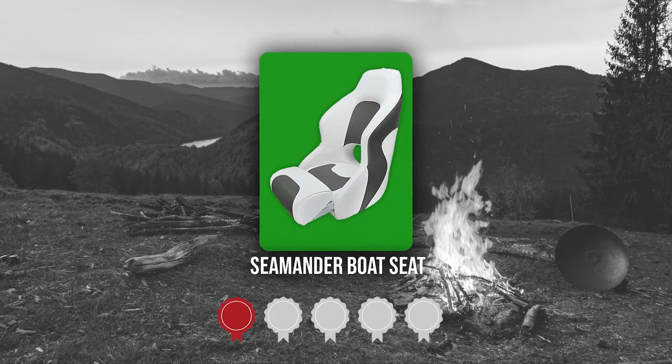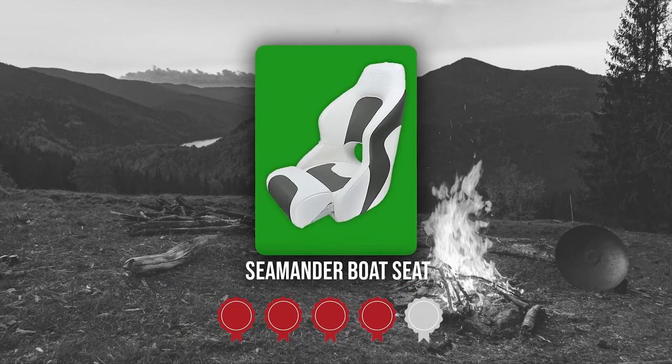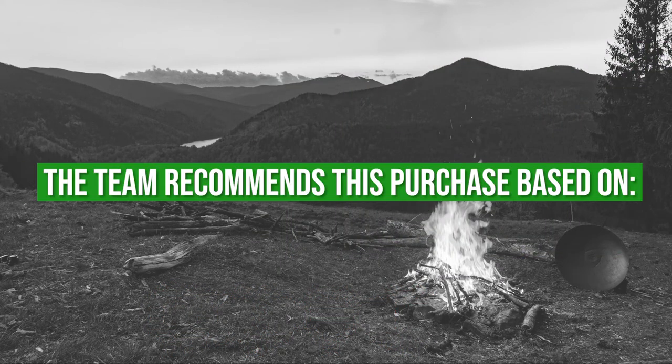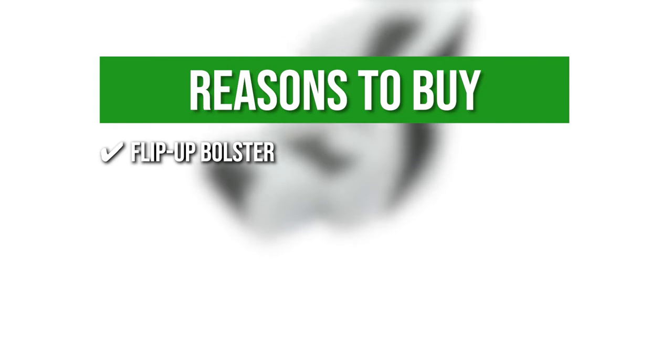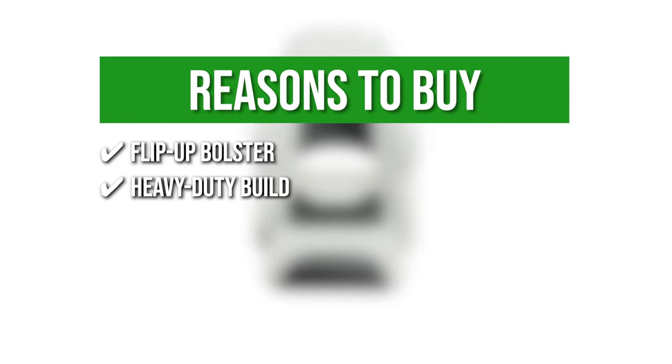TrustedShoppyGuy.com has awarded the Seamander Boat Seat a 4-batch rating. The team recommends this purchase based on the following. Flip-Up Bolster: this provides added seat height, allowing you to adjust to either a low or high backrest. Heavy Duty Belt: the seat is constructed with a sturdy plastic backrest plus stainless steel fasteners that will not rust.